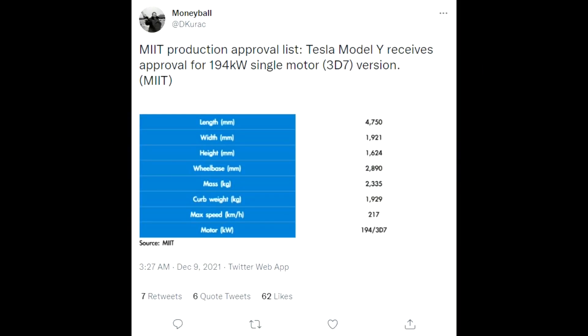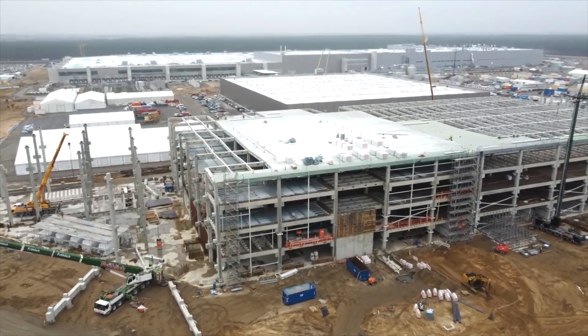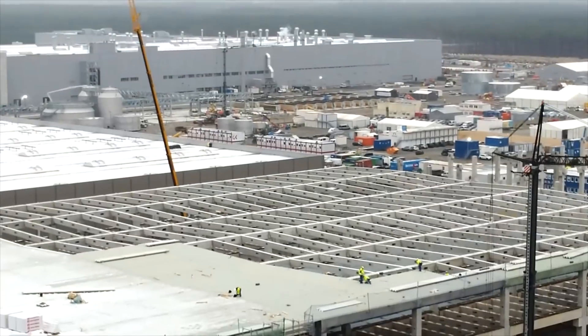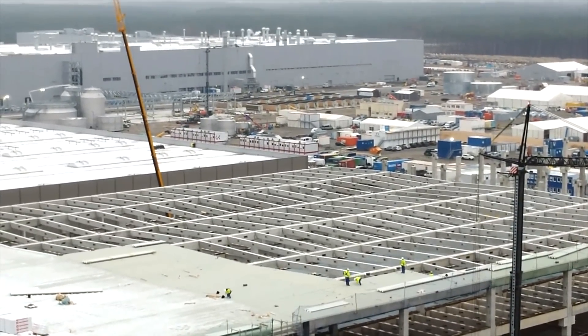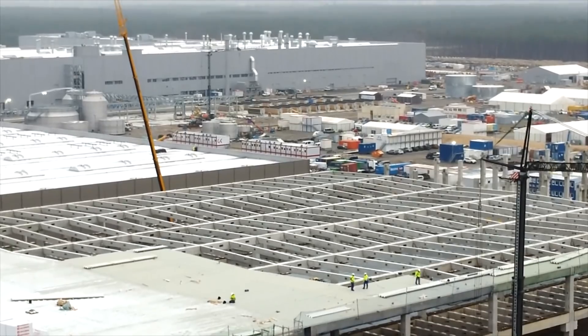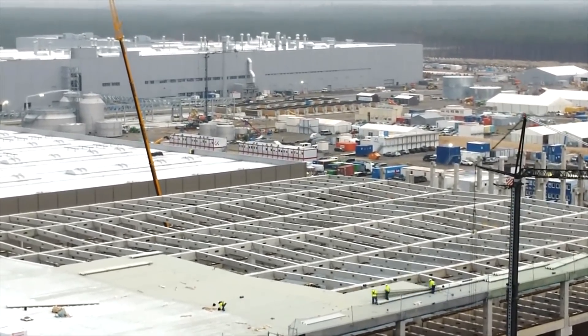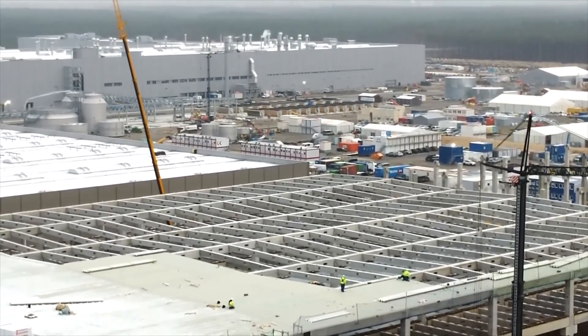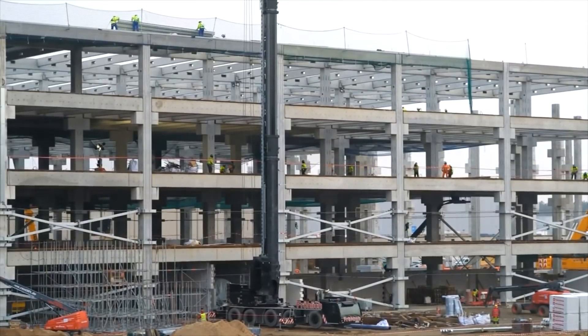Moneyball reported on Twitter that the Model Y received approval for a single motor. Based on reservation numbers in China, the Model Y standard range — currently only sold there — has a huge number of reservations. The long range does 0-100 in 5 seconds, while the standard range does it in 5.6 seconds. The biggest difference, though, is the price: about $10,000 separates the two, so many people are choosing the cheaper standard range.